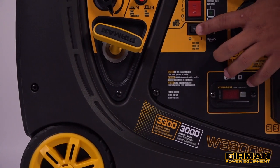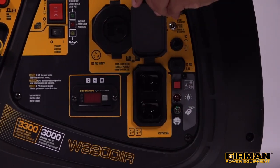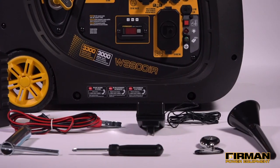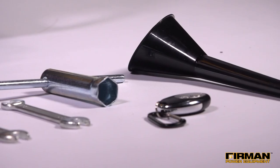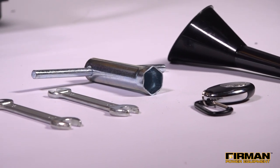Remote, electric, and recoil startup are fast and simple, and all receptacles are conveniently located for easy access. With the W03083, you've also got remote capabilities that allow you to start and stop the generator from up to 168 feet away.